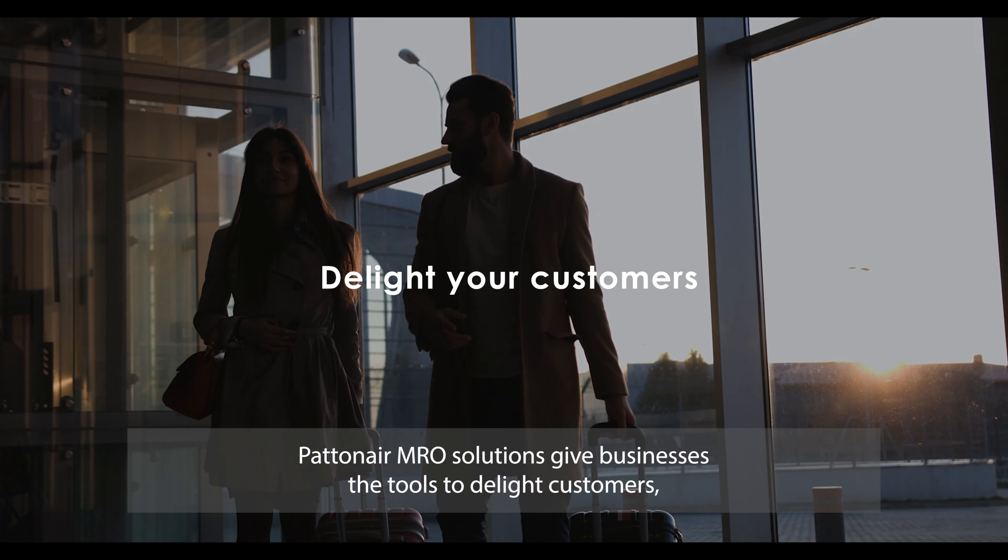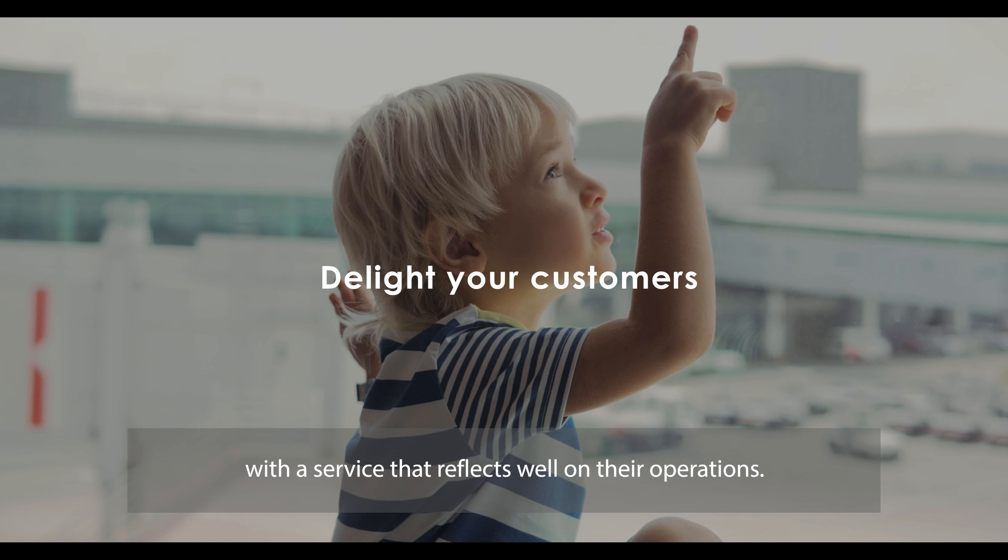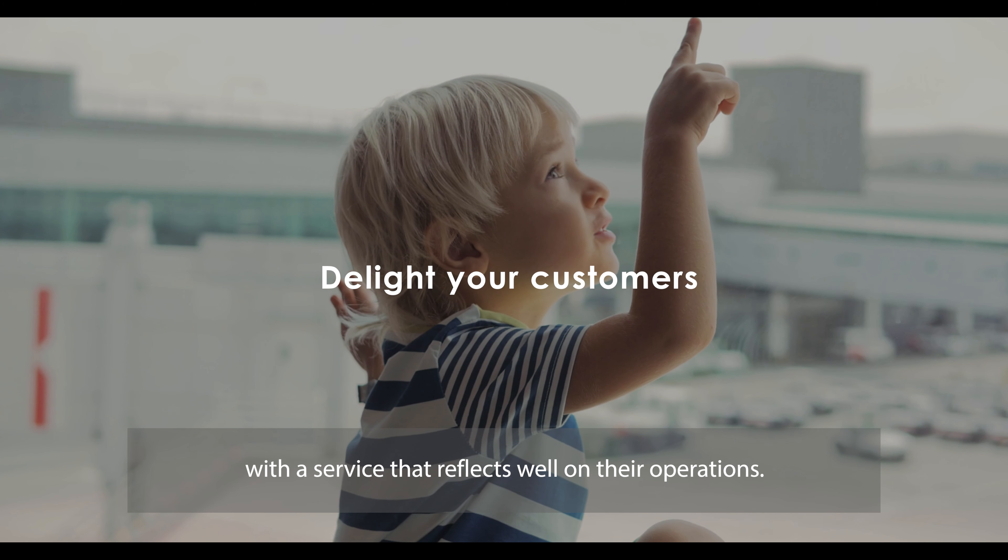PatentAire MRO solutions give businesses the tools to delight customers with a service that reflects well on their operations. PatentAire will make shop visit and repair cycle bill of material repeatable, predictable and scalable. With the ability to manage both new and used material, PatentAire provides serviceability and a cost-effective closed-loop supply chain.